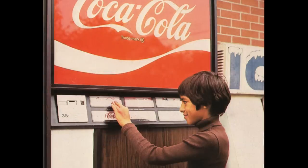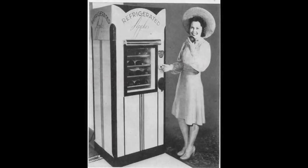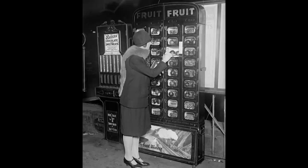Vending machines were an invention that changed the game of selling goods. The very first vending machines were created in England during the 1800s and they look nothing like what we see today. They were coin-operated machines that spit out fruit.